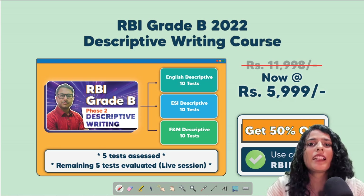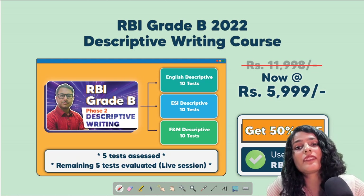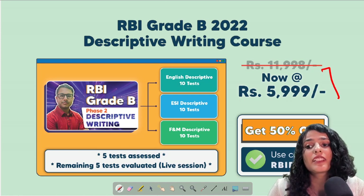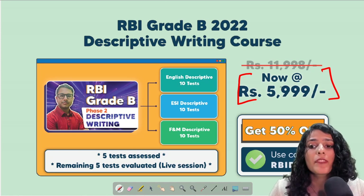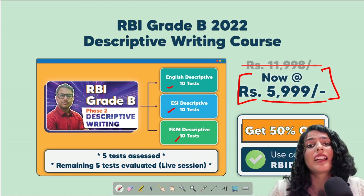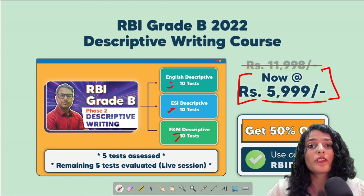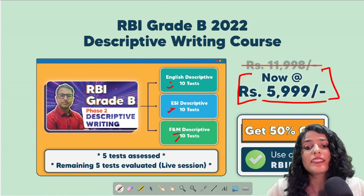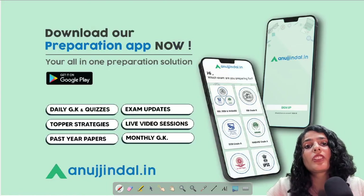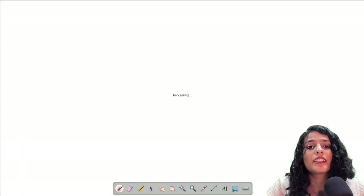Download the admit card which is now available on the RBA website and start writing mock tests at the time slot of your examination, so you get in the habit of it and don't get nervous at the exam center. If you are confident about Phase One and feel your writing skills need practice, there is hardly any time between Phase One and Phase Two, so check out our descriptive writing course available at 50% off for ₹6000, covering English, ESI, and FNM. Also download our preparation app for all exam and study material in one single app.